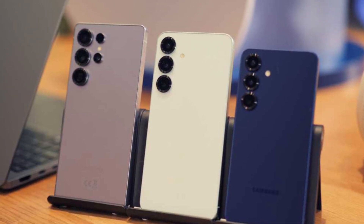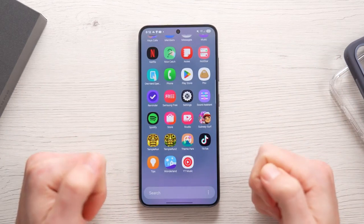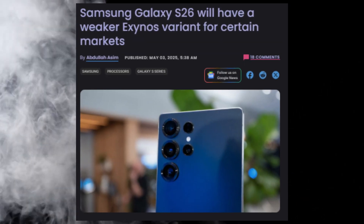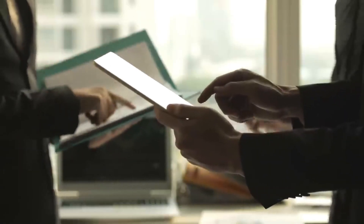The Samsung Galaxy S26 series is coming soon, and it looks like Samsung is going back to a decision that many fans won't be happy about. According to reports, Samsung will release two different versions of its new flagship phones, depending on where you live.